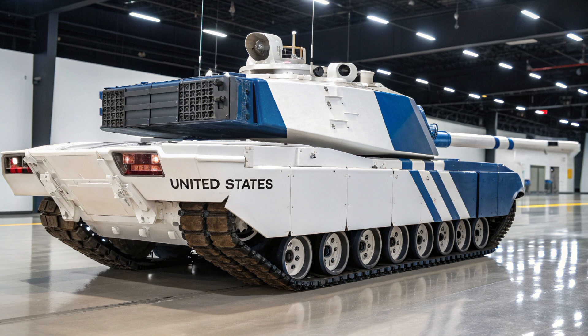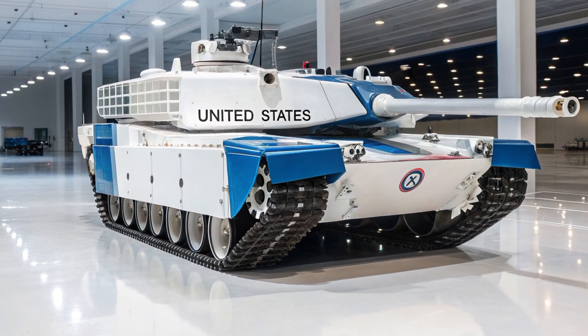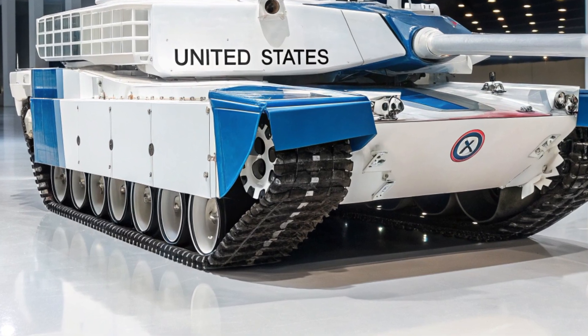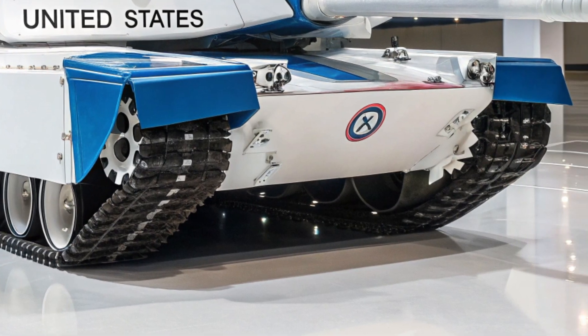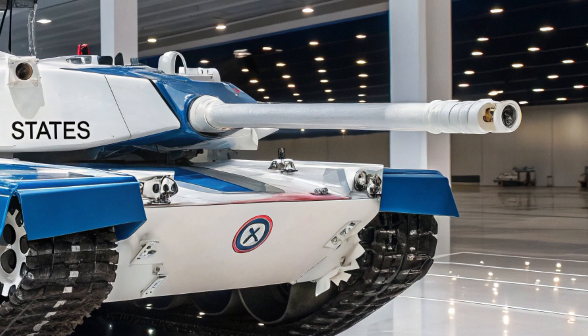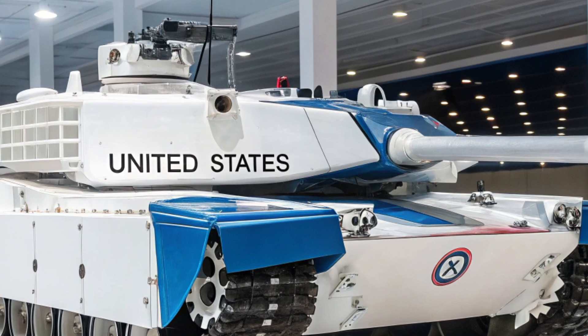Another defining feature of the Thunderstrike is its modularity. Unlike traditional tanks locked into one configuration, the M99 can be rapidly adapted for different missions. Engineers designed interchangeable armor packages, optional missile pods, and even an electronic warfare module that allows the Thunderstrike to jam enemy communications and radars. This flexibility ensures the tank isn't just a frontline brawler — it can be customized for reconnaissance, urban warfare, or long-range fire support depending on the mission at hand. It's a tank that evolves with the battlefield.